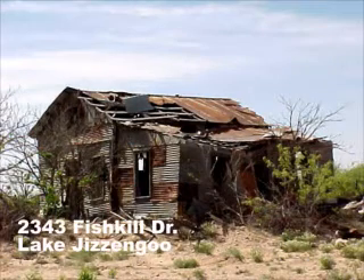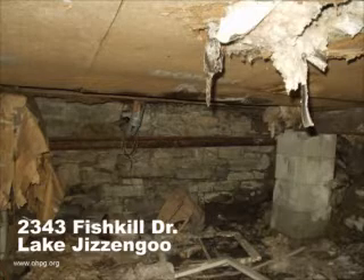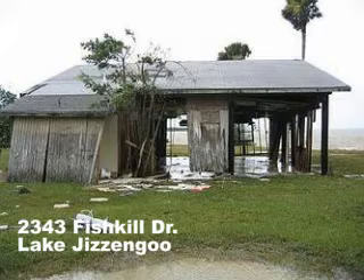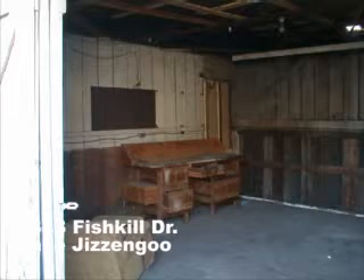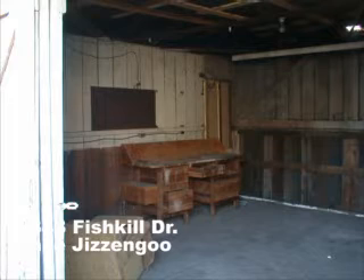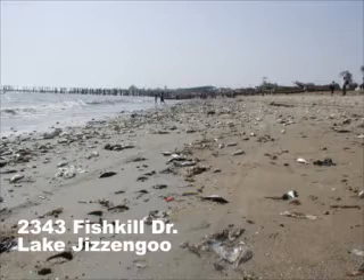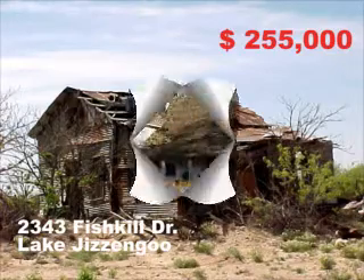Your dream house is awaiting at 2343 Fishkill Drive on Lake Jisngu. Its primitive style living room has plenty of old world charm. The stunning decor of the master bedroom is done in retro swinging 60's style. There's a huge shed out back big enough for both your truck and your boat, with a bonus room that can be used as an office or for cleaning fish. Enjoy your private beach on Lake Jisngu with the cleanest water resort in Awfucket County. All this for only $255,000. Call the office at phone number 62 for your personal tour.